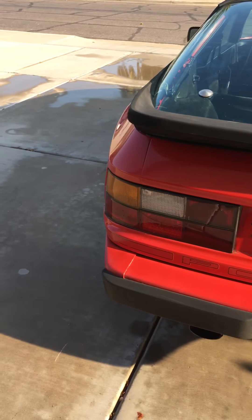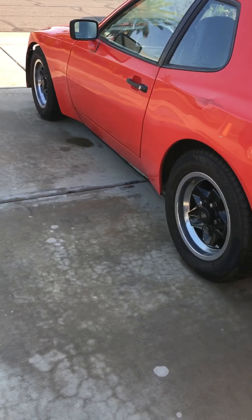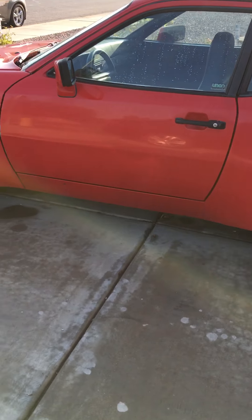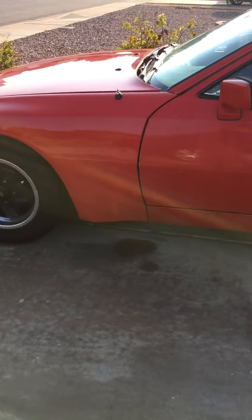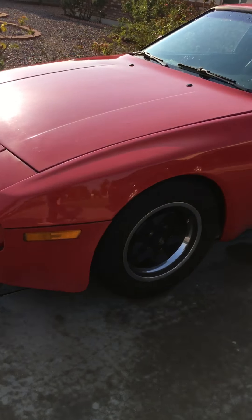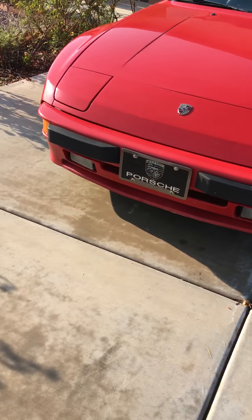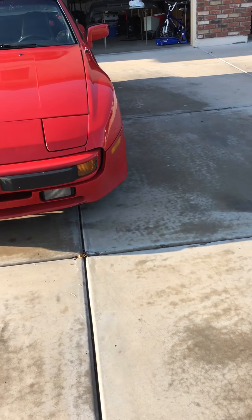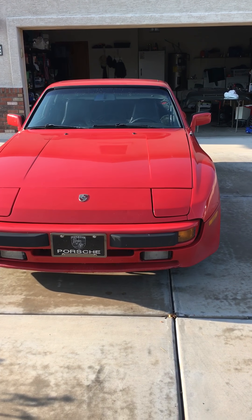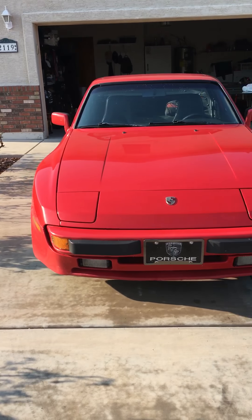This car's got a pretty interesting history. It was actually in a little bit of an incident in 1986 on the freeway in Los Angeles, and then another one that was my fault — but whatever, just an excuse to replace everything that was already worn out anyways.